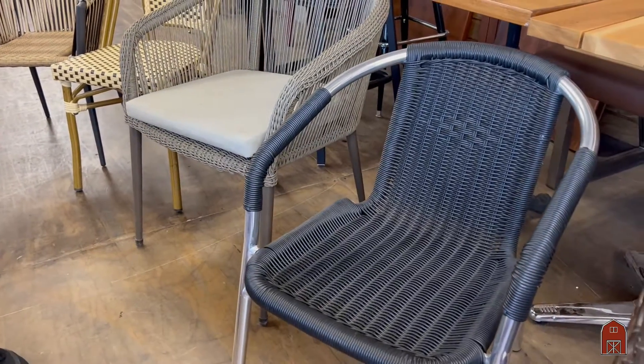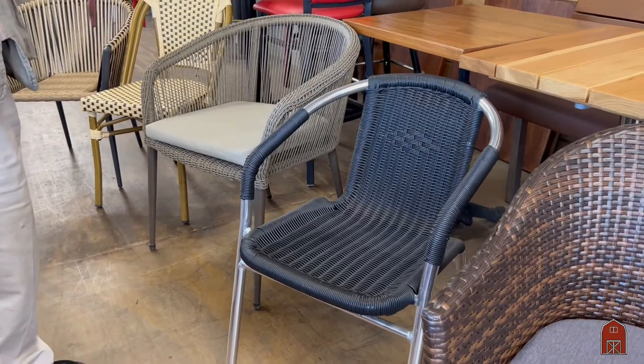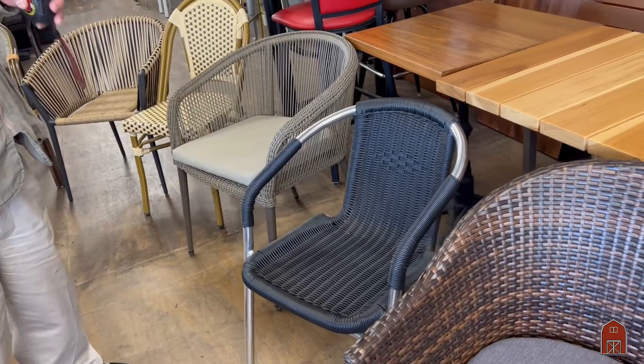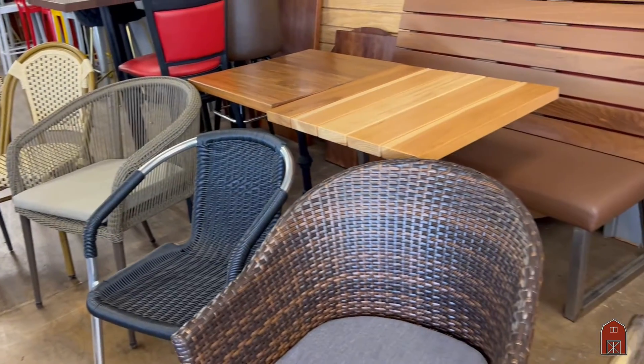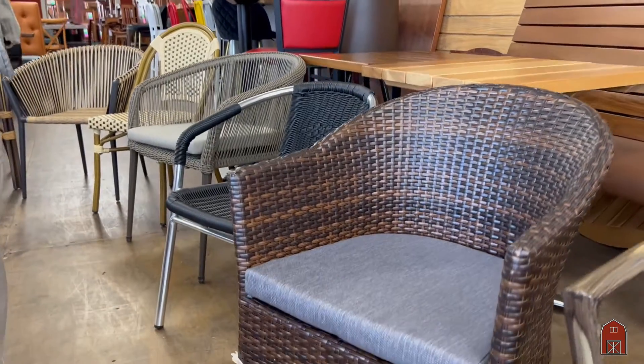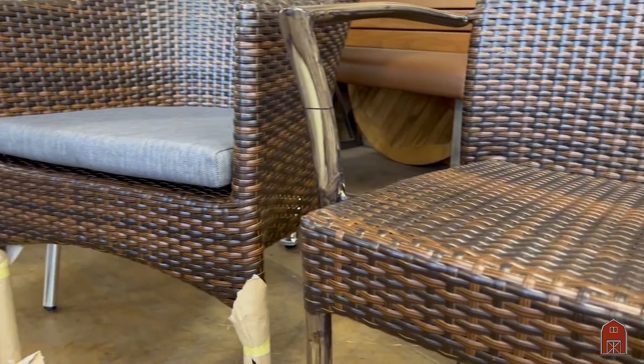The next one is a polished aluminum with black simulated wicker. And this next one is a very durable, very comfortable chair. It comes with a pad included, and comes in a brown weave over the aluminum frame.